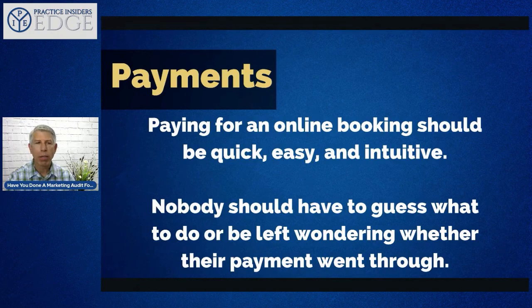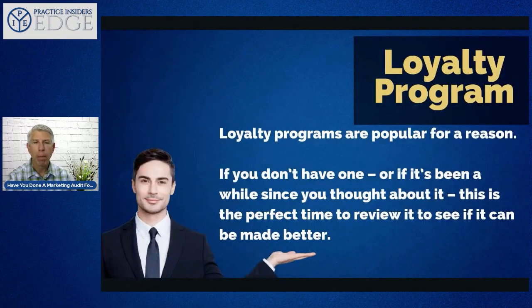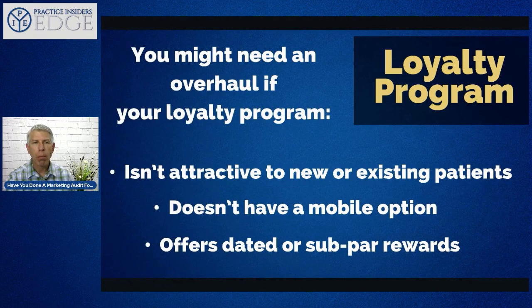Paying for an online booking should be quick, easy, and intuitive — nobody should have to guess what to do or wonder whether their payment went through. What about loyalty programs? In healthcare, people don't always look at this as an option. It depends on whether you have ancillary services or products like supplements or pillows, or patients coming in for consistent care or stepping into a gym or personal training program. If you drink coffee and go to Starbucks, they have a loyalty program — figure out a way to include one in your practice.